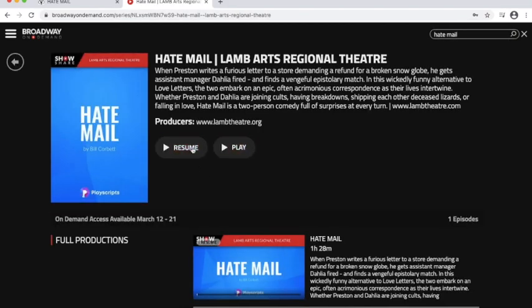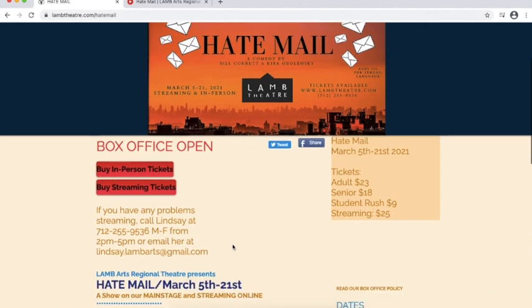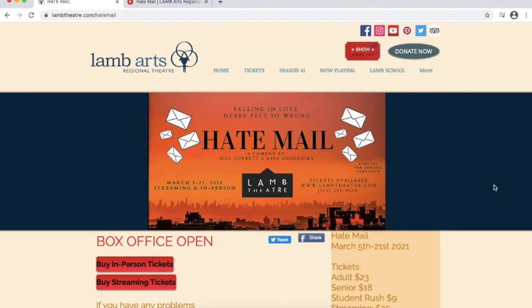Once you've got all that set up, you can always search Hatemail and it'll bring you right here so you can watch the show. Hatemail runs from March 5th through the 21st. If you have any questions, call our box office manager Lindsay Monday through Friday at 712-255-9536 from 2 to 5 p.m., or email her at lindsay.lamarts@gmail.com. Thank you all so much for watching, and happy streaming!